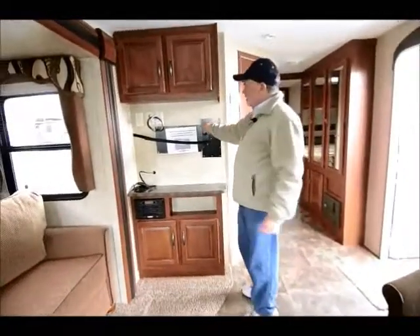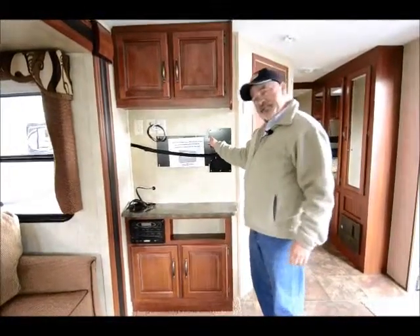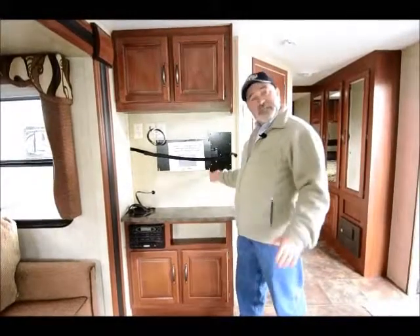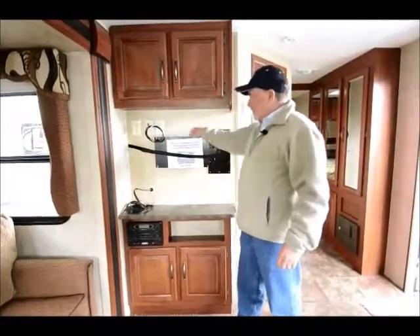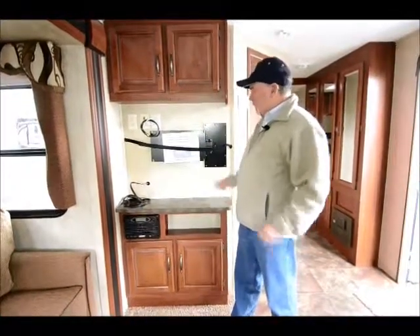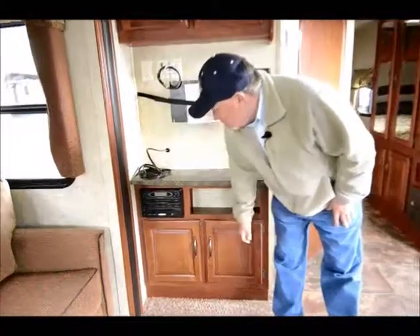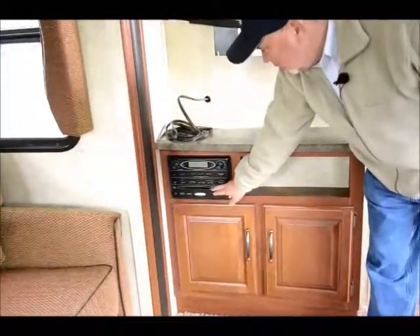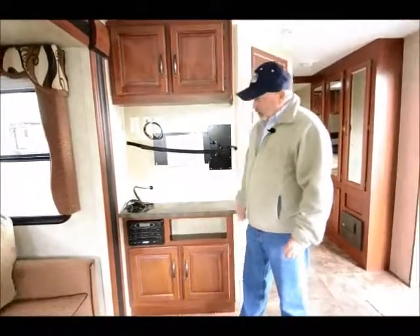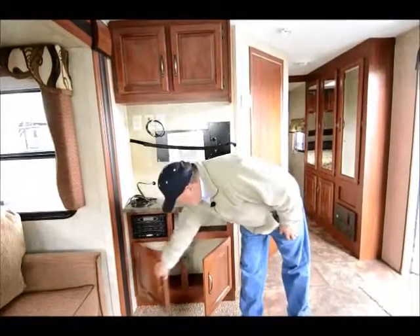Over here there's a setup for the TV. We don't have it in right now, but it does come with a flat-screen TV — we install it and get it set up before you come to pick it up. We've actually had a few disappear on us, so we wait until delivery. It's also set up for DVDs and CDs, so you can play a movie or a favorite CD, and it even has an MP3 port to plug in and play music from your MP3 player or iPod.